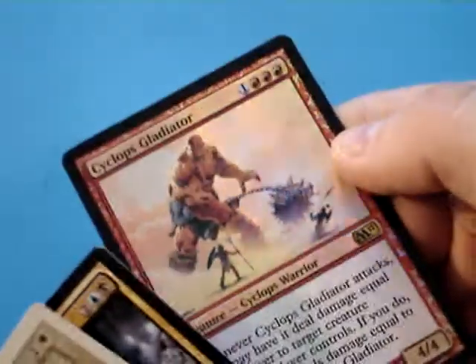So like I said, a thousand cards, various sets. I'll put the link for the eBay in the description. Nice foil there.